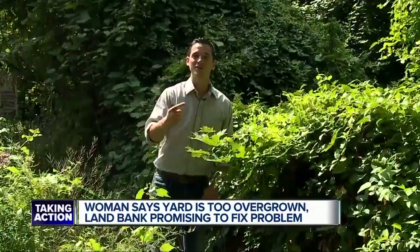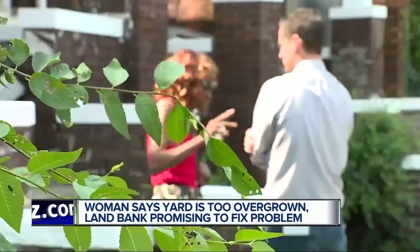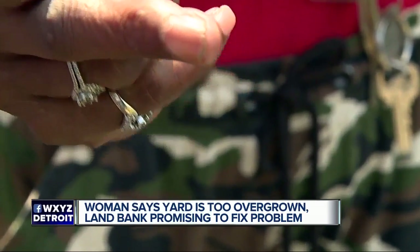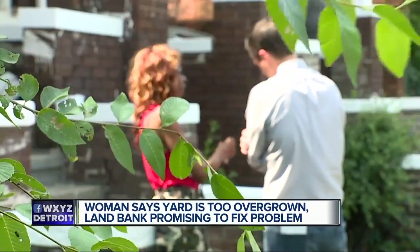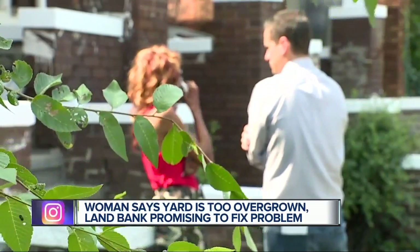And get this: the homeowner says a dog that was living here bit her and took part of her finger right off. He came from under the grass. It took it right off, right there at the line. She went up to Ford Hospital, where they sewed it back on and gave her antibiotics, and she came back home.